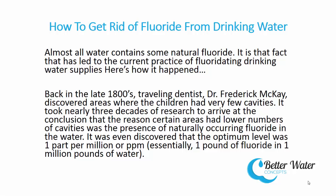Hello, Greg Protinic here. Today we're going to talk about how to get rid of fluoride from drinking water.